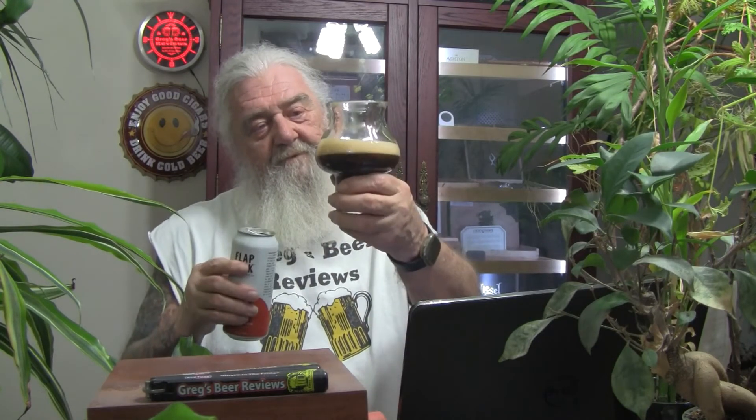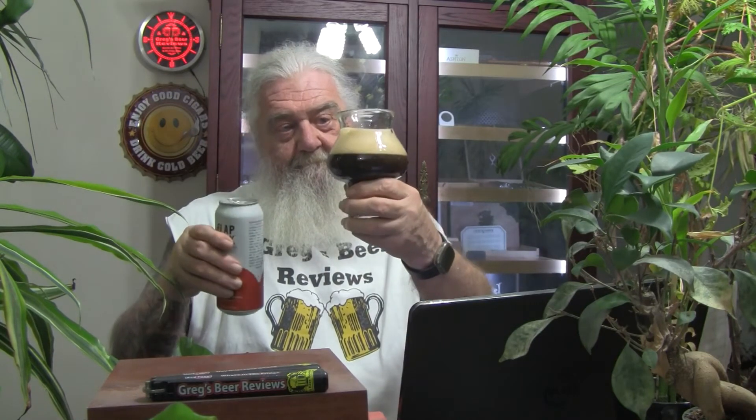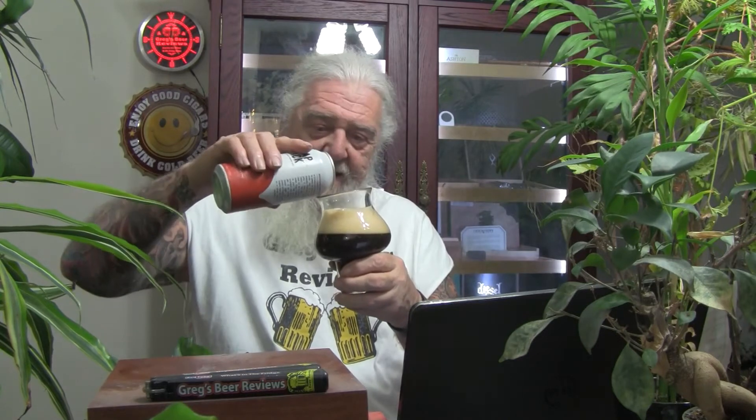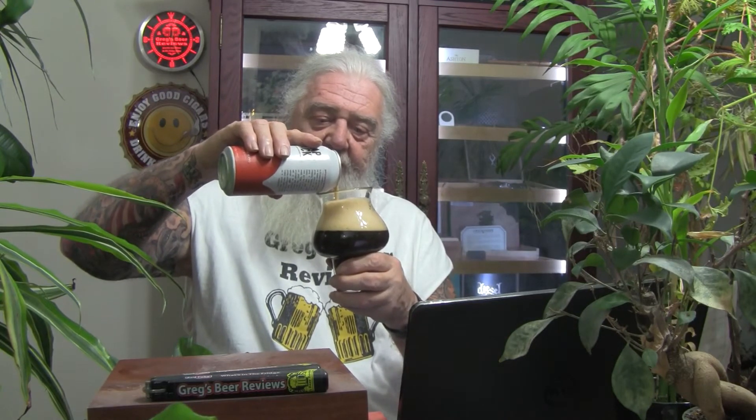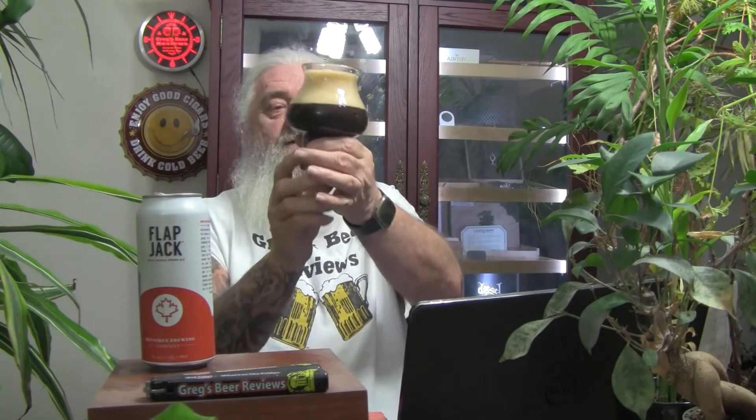I think it's decently carbonated for a brown ale. I've been pulling it fairly aggressive, but it's going to have two to three fingers of head on this pour — two and a half, anyway. This is a slightly off-white, khaki-colored head. And in the light I can see some light through the thin part of the glass down here. It's more of a brownish, mahogany color. Decent-looking brown ale.